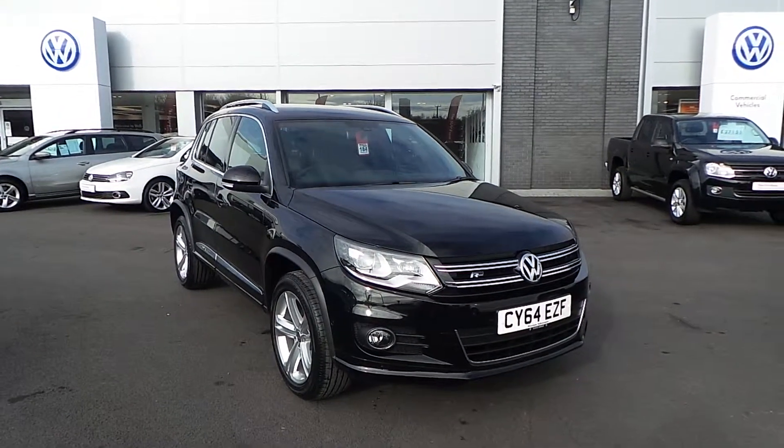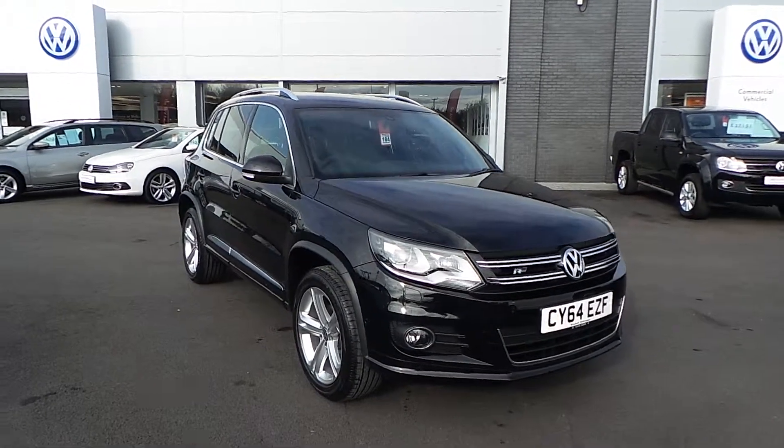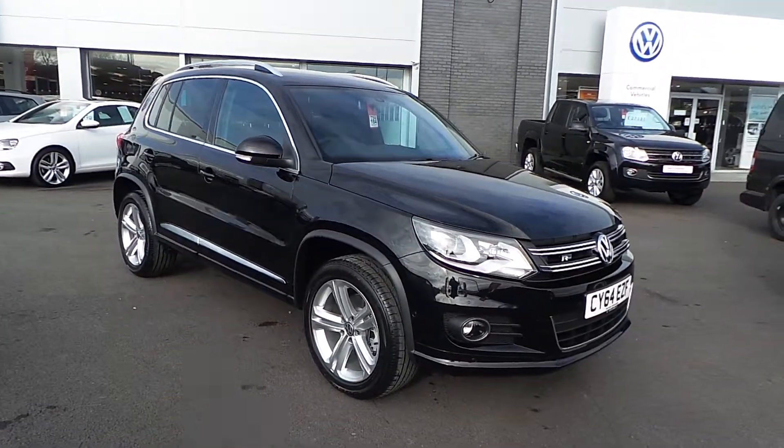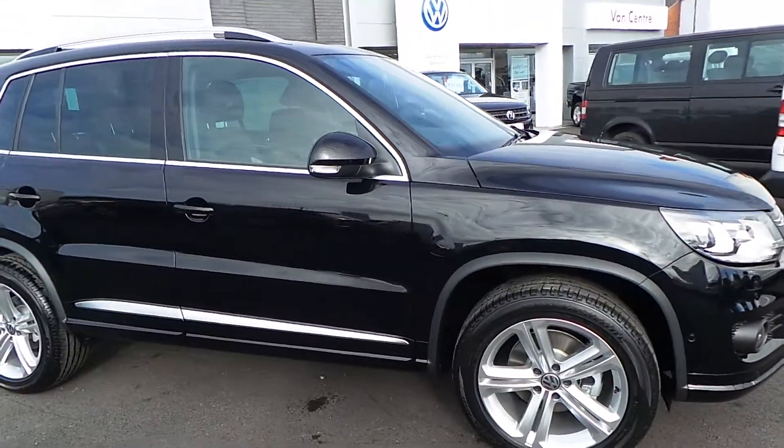Hi, thank you for watching this video of our pre-registered Tiguan R-Line 2.0L 140 DSG that we have on sale here at Wrexham Volkswagen. The car has delivery mileage and is finished in a deep black metallic paint.